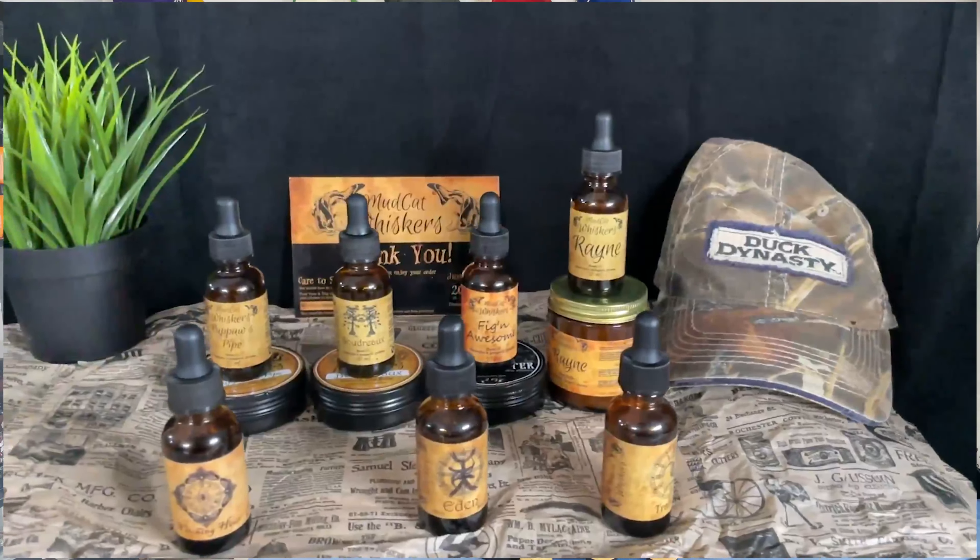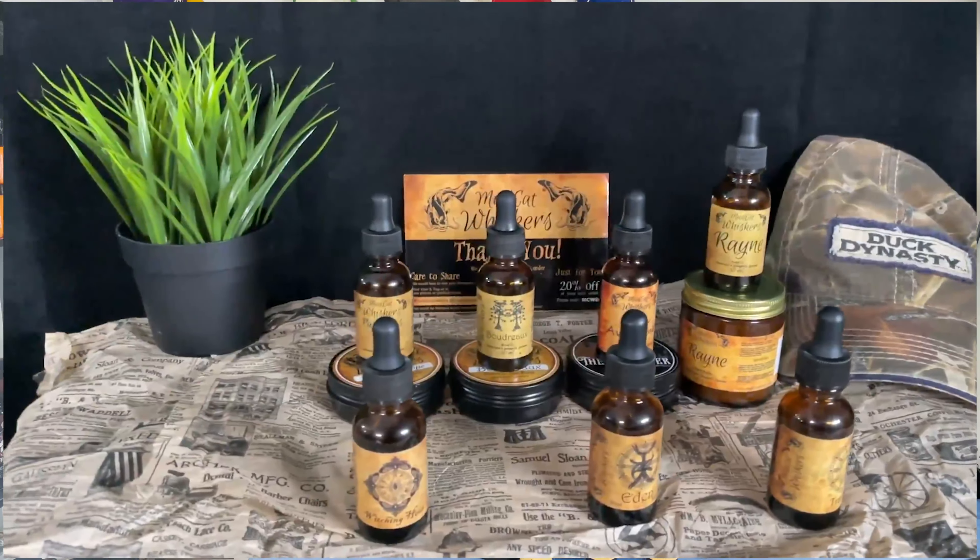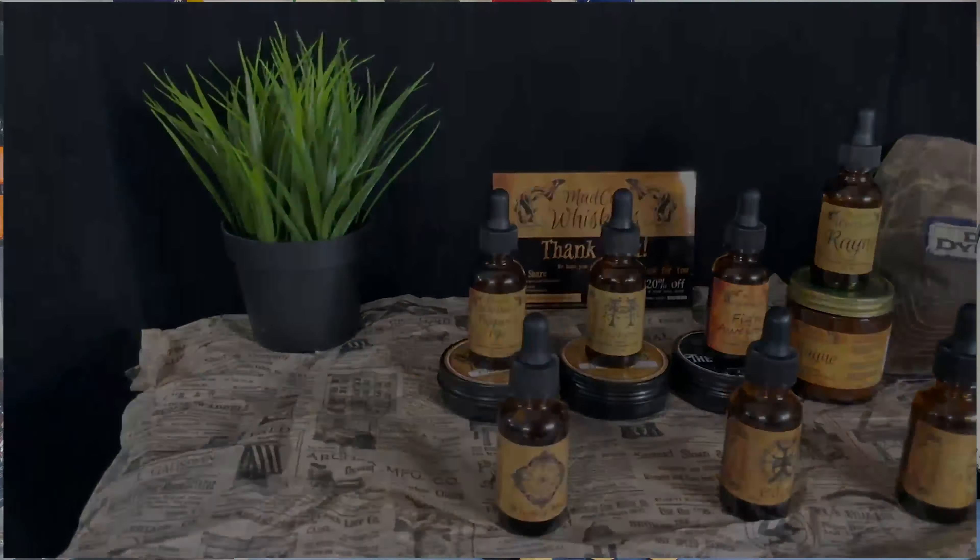In this video I'm going to cover some company info, products sold, ingredients, scents available, my experience using Mudcat Whiskers products, and then my conclusion and final verdict.